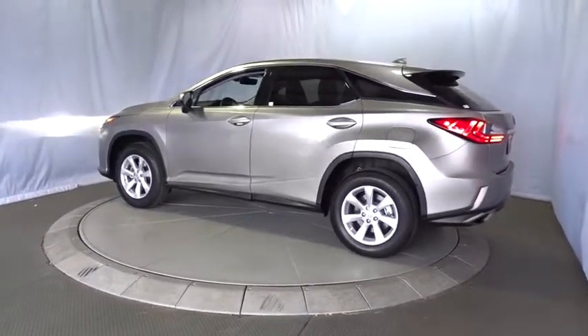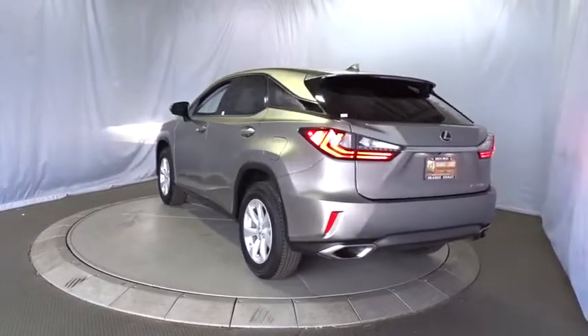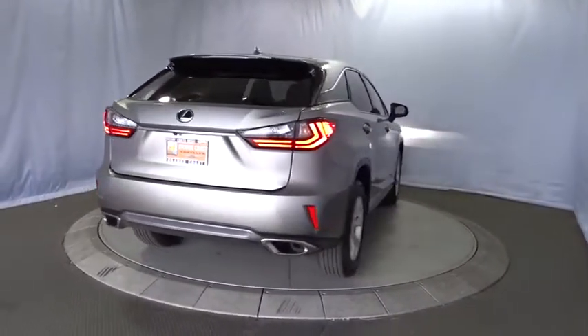Stability control, traction control, anti-lock braking system, power passenger seat, power liftgate, steering wheel audio controls, keyless entry, lane departure warning, backup camera, Bluetooth.